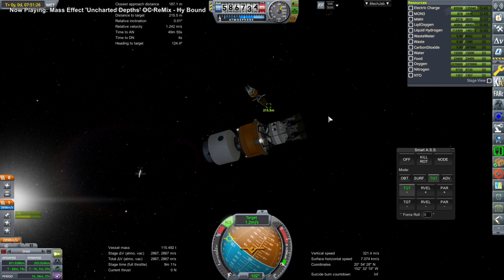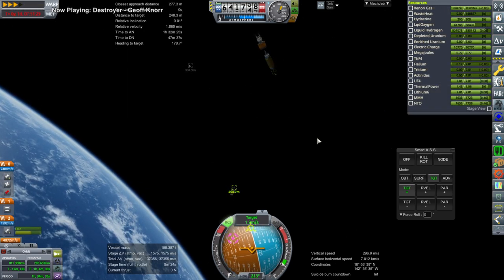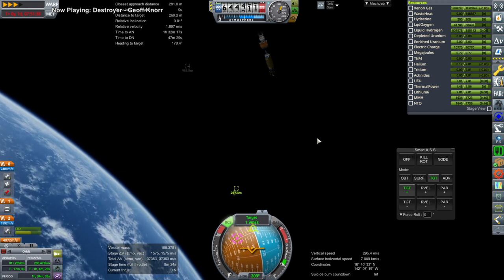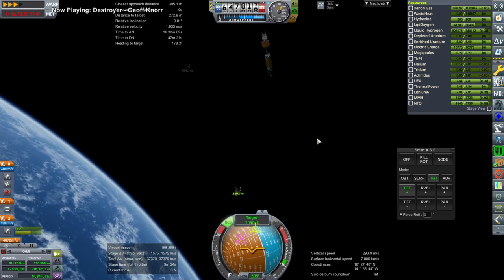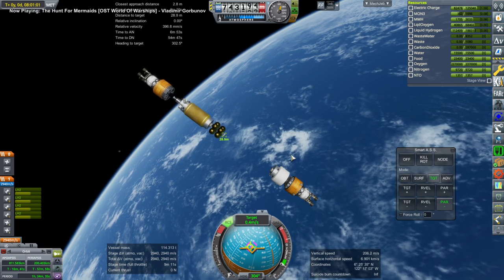We're rendezvousing and connecting this up — another 100-ton object. It all looks very impressive in Earth orbit. I always like these big maneuvers in Earth orbit. I like watching them — I don't like doing them, but what can we do?